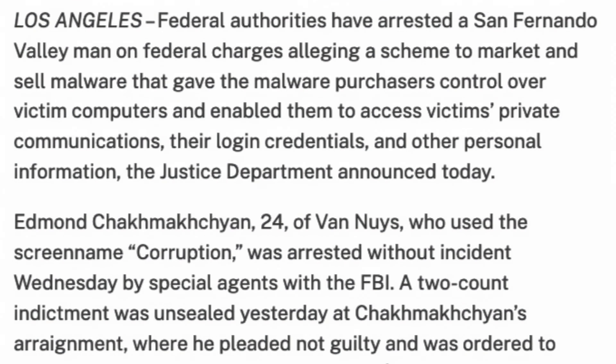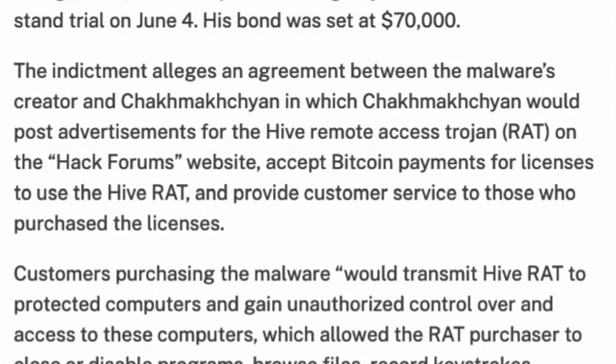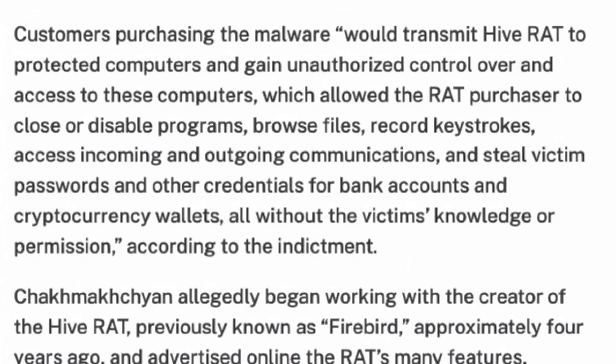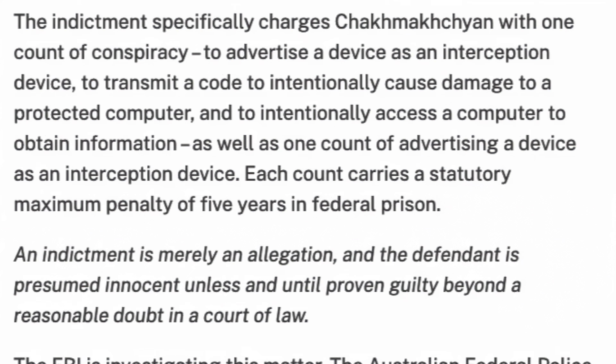They've arrested a San Fernando Valley man on charges alleging a scheme to market and sell malware that gave purchasers control over victim computers. If you bought this you would receive HiveRAT, which could be transmitted to protected computers to gain unauthorized control, browse files, and record keystrokes — so it's like LogMeIn but you get it from a guy in an alleyway. And you can get arrested for distributing it. If I wrote LogMeIn and was selling it myself, could I be prosecuted for selling malware?